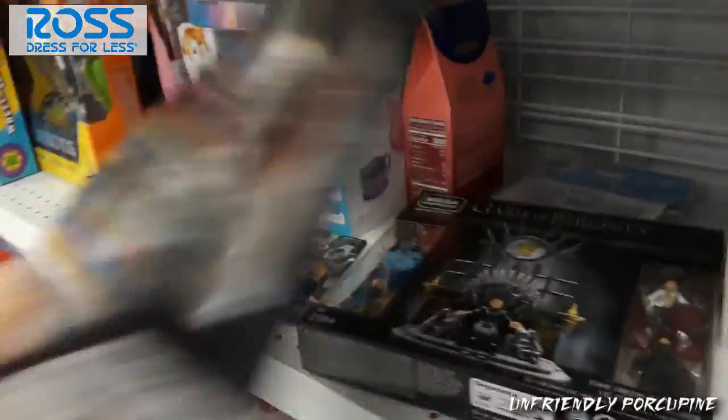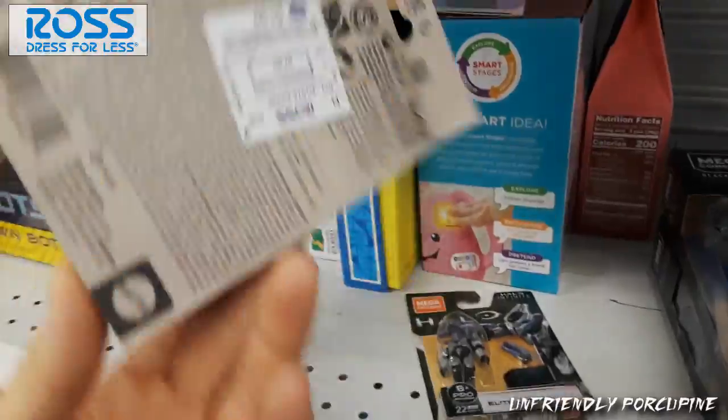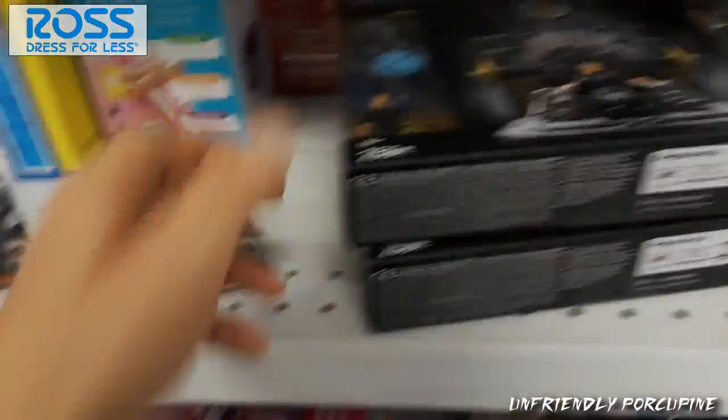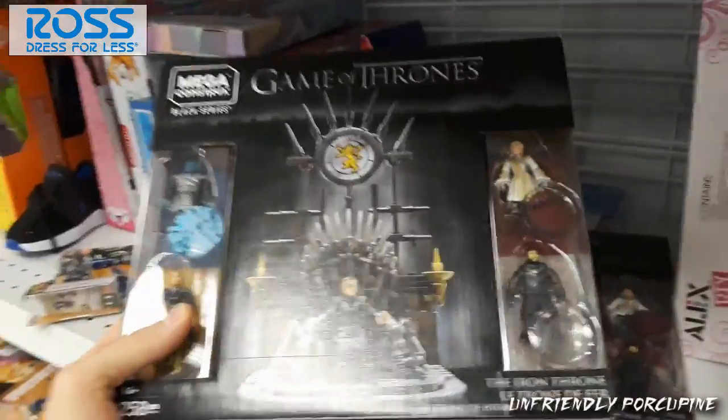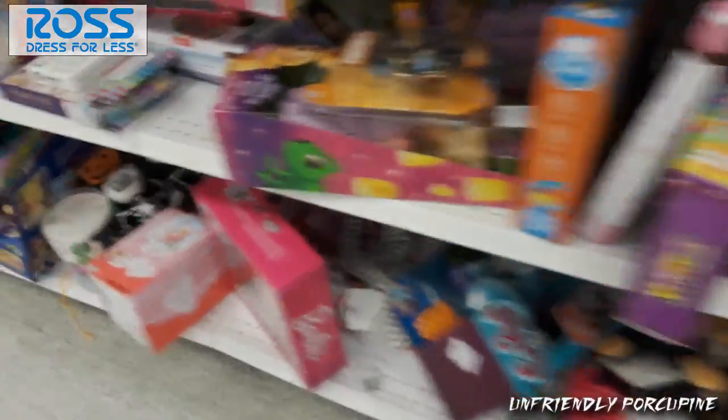Around Christmas time a lot of these Game of Thrones sets are definitely hitting Ross! I already knew it! Probably the same with some of these Halo Infinite sets. So are you looking to get some Halo Infinite sets for cheap? Definitely visit your Ross! Black series — yeah, I might pick up one of these! Let's see what else we have here!